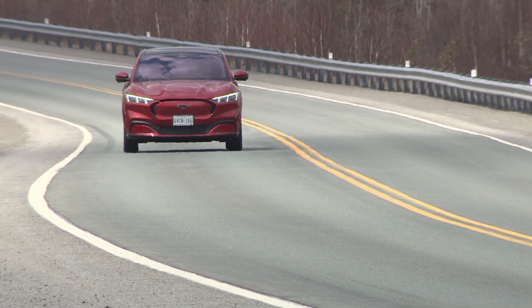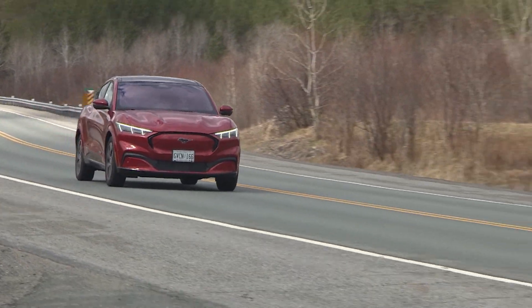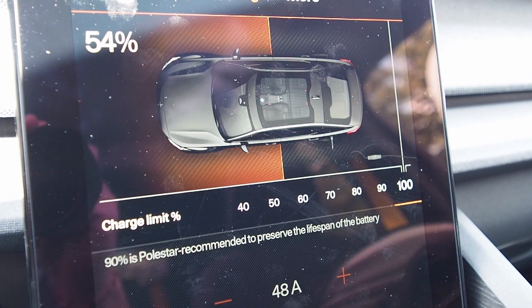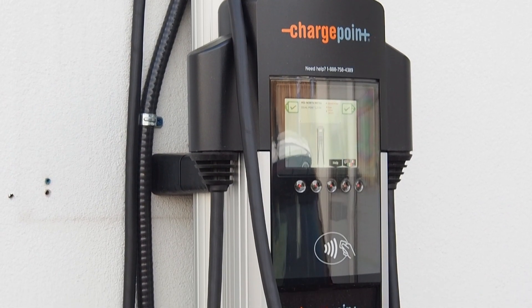Replacing a battery pack in a Nissan Leaf, Tesla Model S, or other EV could cost $7,000 to $10,000 or even more, though geotab.com reports the cost of lithium-ion batteries has fallen by 80% in recent years.